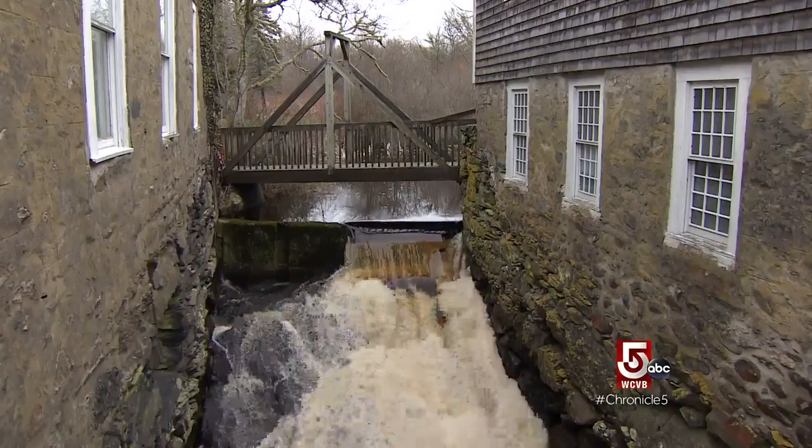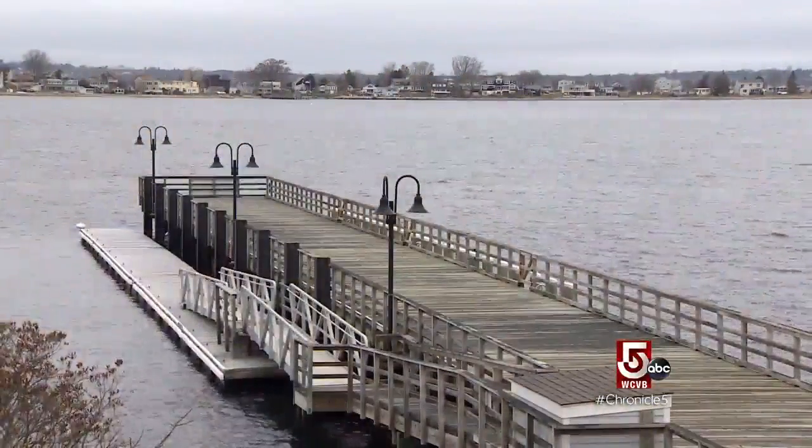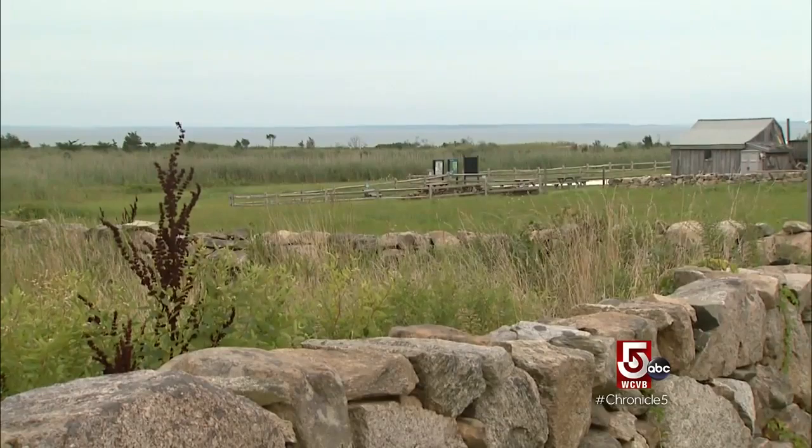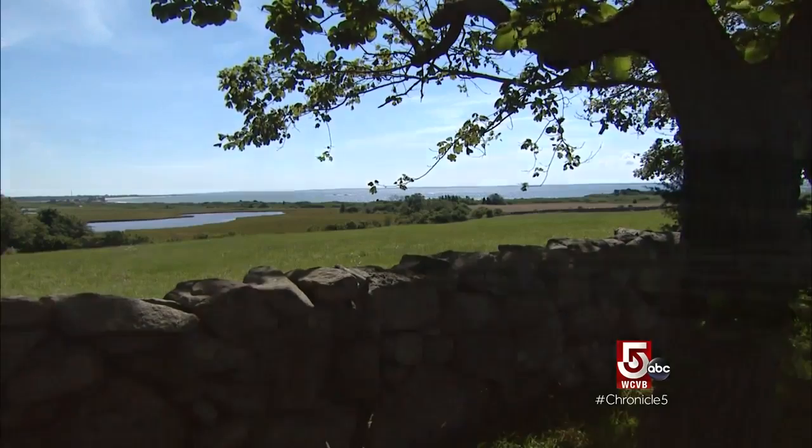Mowry says nature — specifically this place — inspires her. Definitely inspired by my surroundings. I love all the stone walls in the countryside. You can drive around and the beaches are close to here.